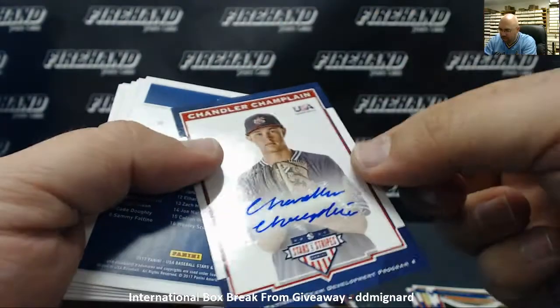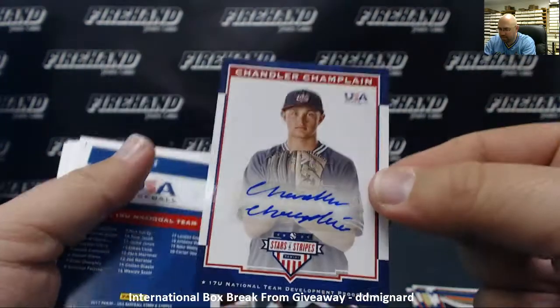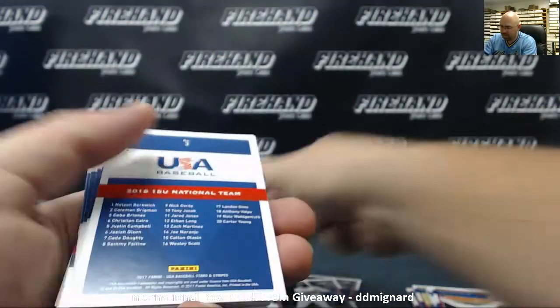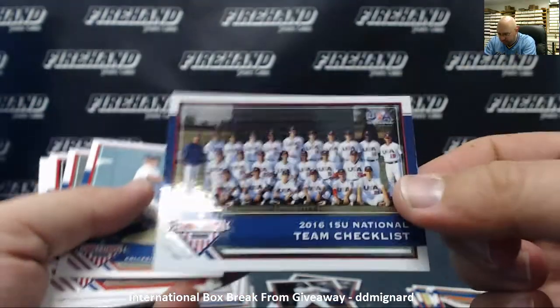Chandler Champlain, 17U, numbered to 399. Got a long name, managed to fit it on that sticker — much credit to him. Longevity of the 2016 15U team.